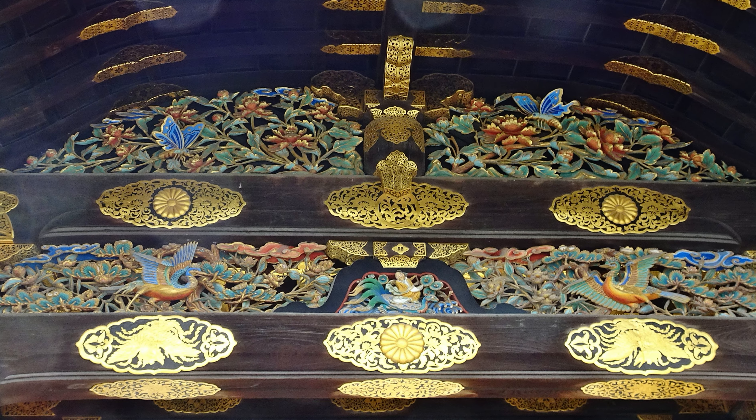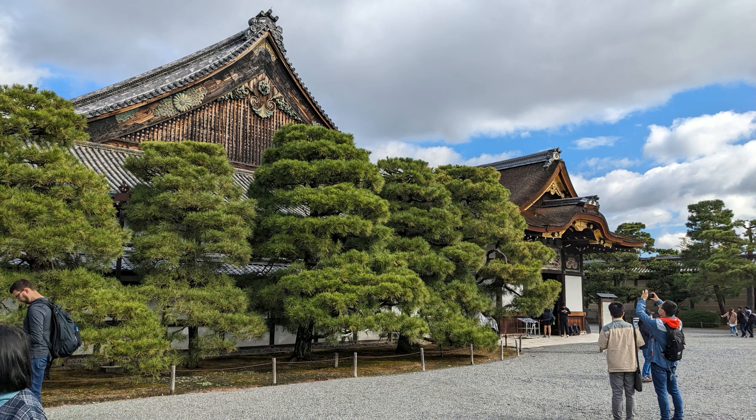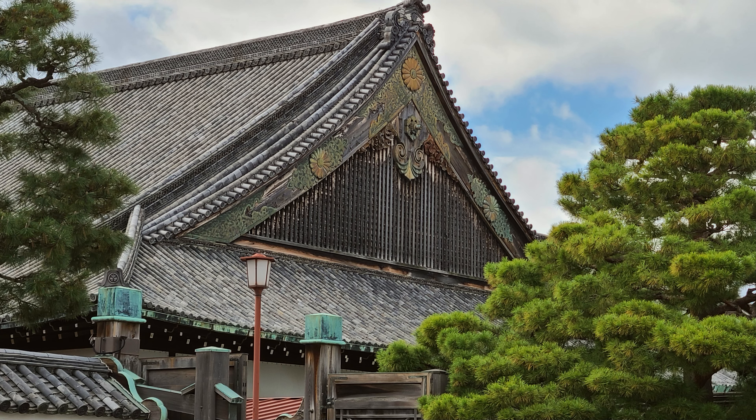These bronze bells, used to warn about fires and other emergencies, date back before the Edo period. Inside the castle grounds is the Ninomaru Palace, consisting of five large buildings with interconnected walkways. Inside the palace are what's called nightingale floors, specially designed to squeak and make a chirping sound reminiscent of nightingales.